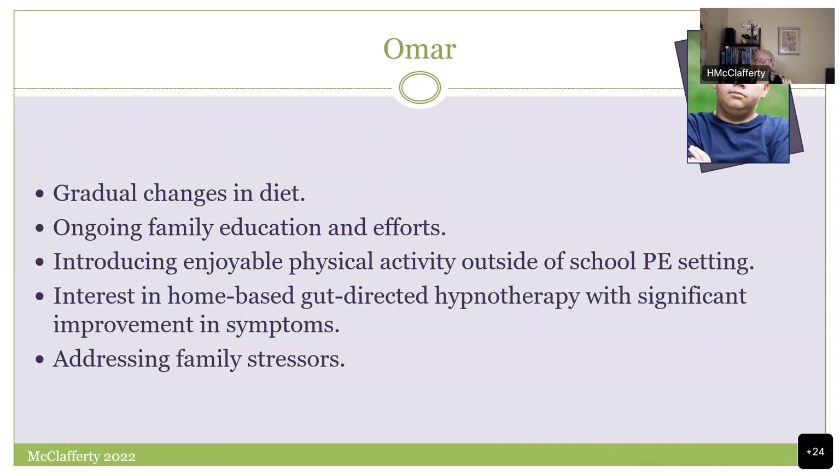What happened to Omar? Gradual changes in the diet, ongoing family education and efforts, introducing physical activity outside of the school setting — he needed to get out of that setting and have options for his well-being. He did great with home-based gut-directed hypnotherapy. Family stressors were then introduced. This was just a first step — incremental — and you've given them a starting point.